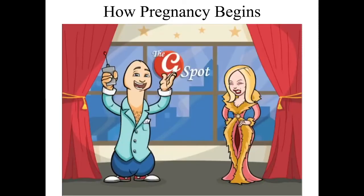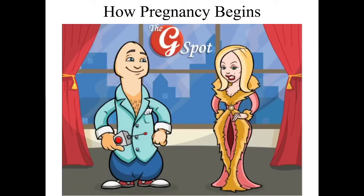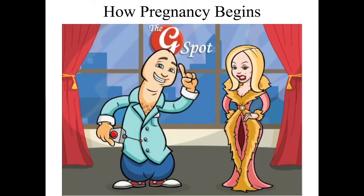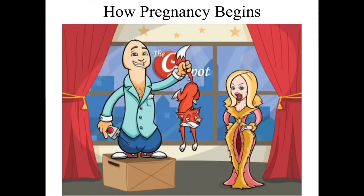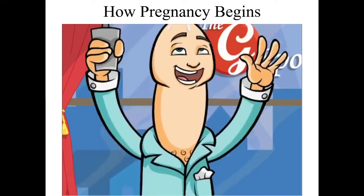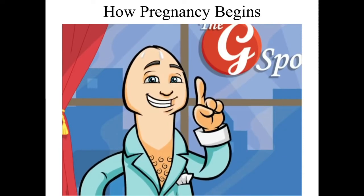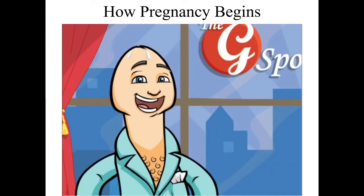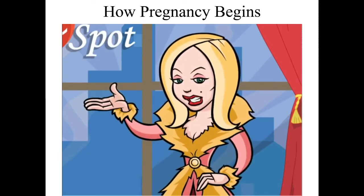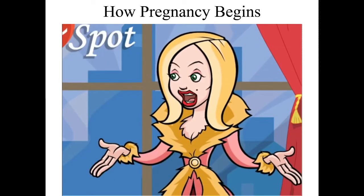Pregnancy can happen regardless of position, whether it's your first time or not, or whether she has an orgasm. Even if a man pulls out before ejaculating, a woman can still get pregnant — pre-ejaculate can contain enough sperm. Additionally, if semen gets anywhere on the vulva — even outside the vagina — sperm can travel inside and get a woman pregnant.